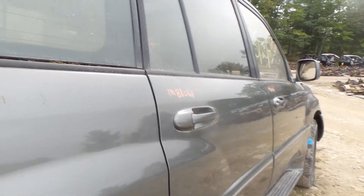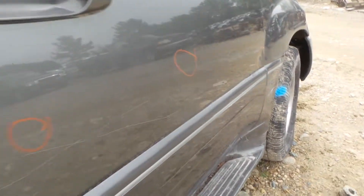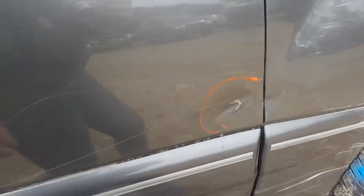The rear door does have a small dent. The front door has some damage as well; however, these doors are all still usable.